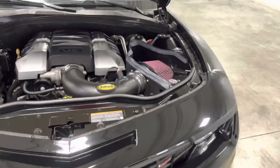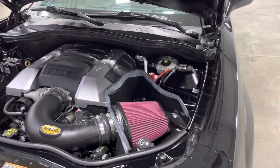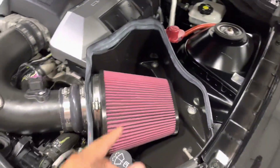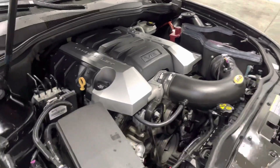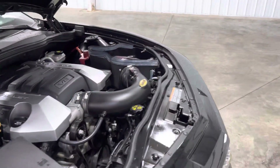You got the 6.2-liter V8 — I almost said 5.2, what is wrong with me — and as you guys can see, you got a nice cold air intake right here. Looks really good, in great condition, well taken care of and well maintained.